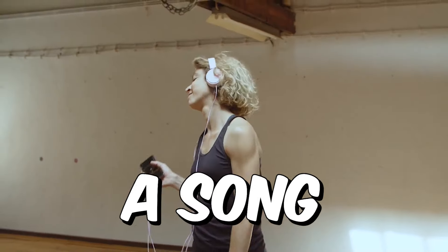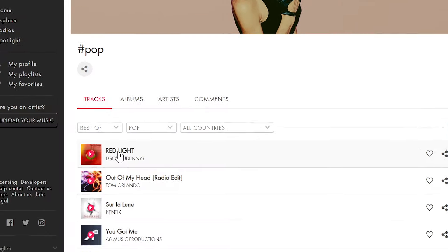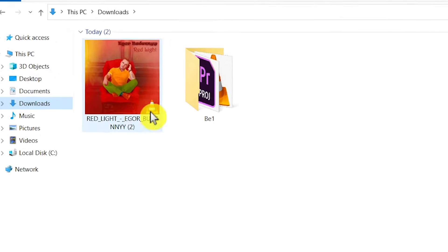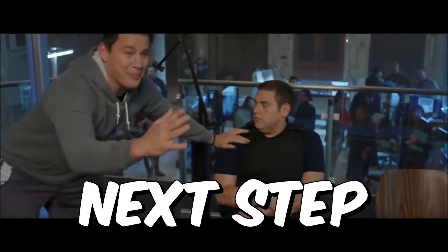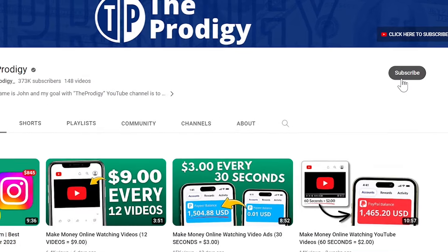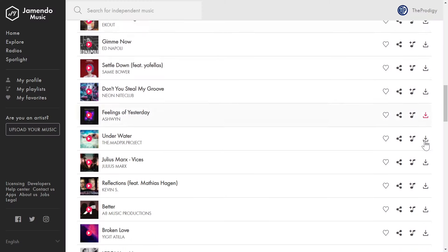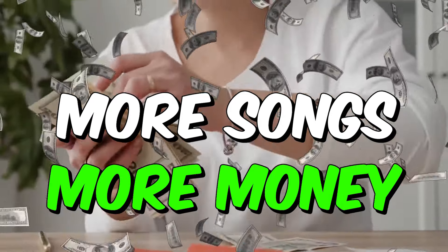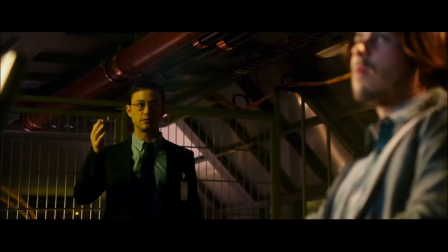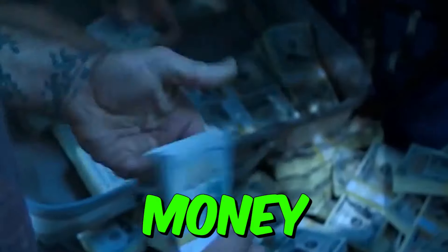It's very important to choose a song that you genuinely like, not just a random one. In my case, I like this one, so I download it to my computer to show you how to make money with it. Before we move to the next step, make sure you subscribe if you haven't already, and let me know what country you're from. Also, try to download as many songs as you can, because the more songs you download, the more money you will make.